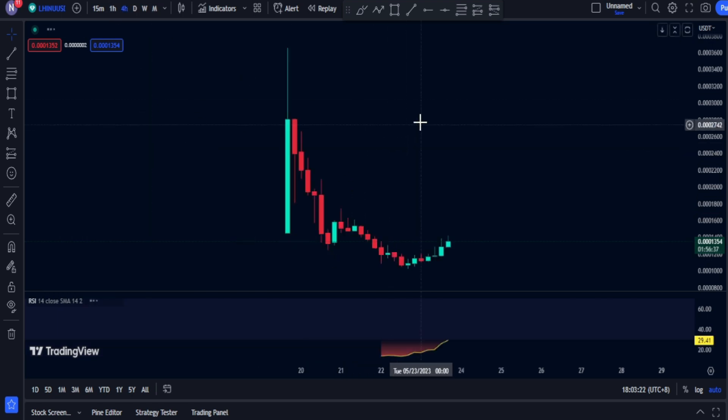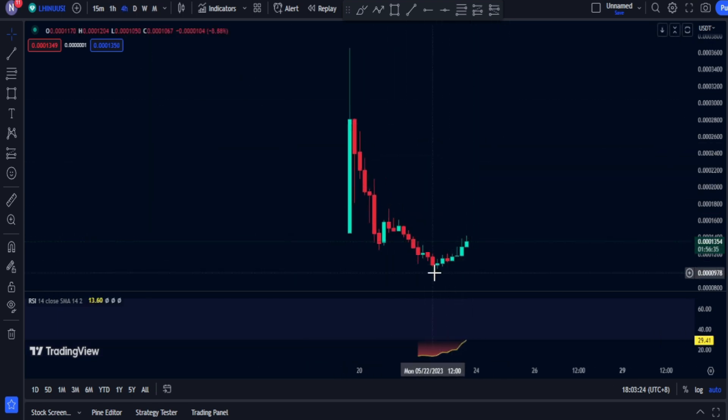We'll go through the four-hour chart. As you can see, we're having some volume right here and the price is also increasing. This currency had an increase of around 30 percent in the past 24 hours, which is good.